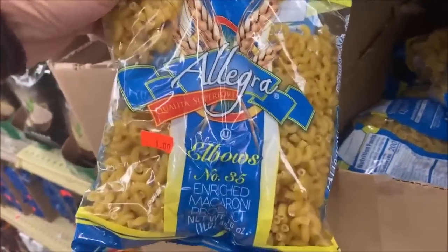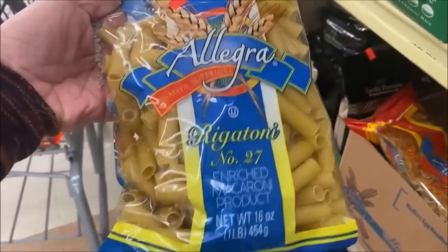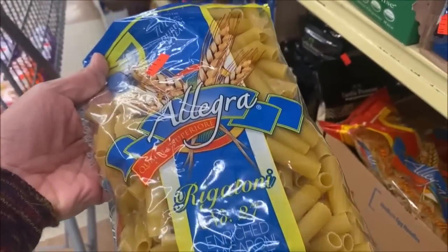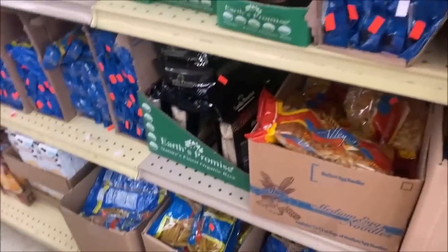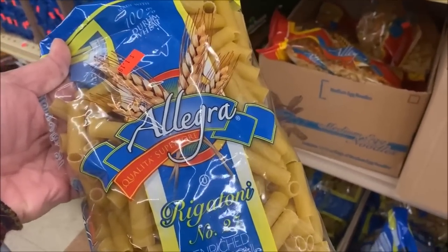It's still a full pound elbow. Rigatoni is $1.18 but still 16 ounces. When you look at shrinkflation where it's a dollar for 12 ounces — I don't know, I'm just used to full pounds.